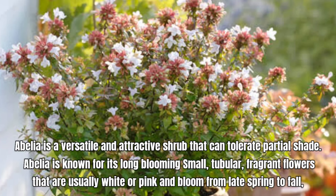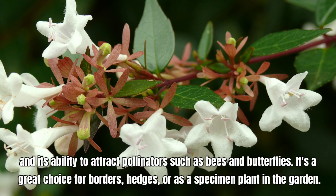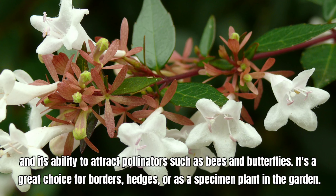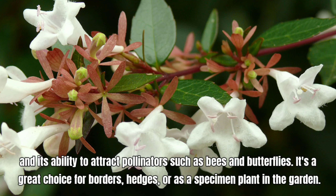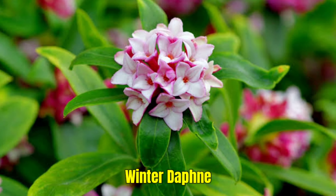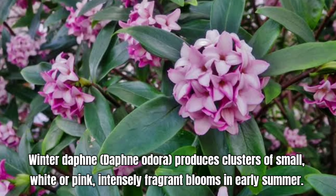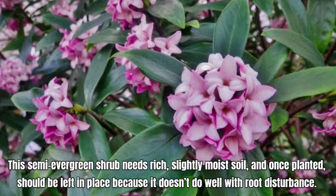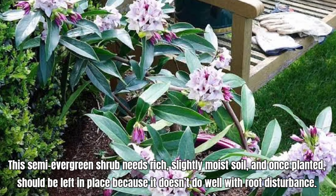Azaleas are popular flowering shrubs known for their vibrant, showy blooms and attractive foliage. They are part of the Rhododendron genus and come in many varieties. These shrubs for shade thrive in locations with rich, acidic soil. Azaleas thrive in partial shade, especially in hotter climates, and come in a variety of colors. Some newer varieties will even put on an extra flower show in the fall. Once established, azaleas will perform for decades.